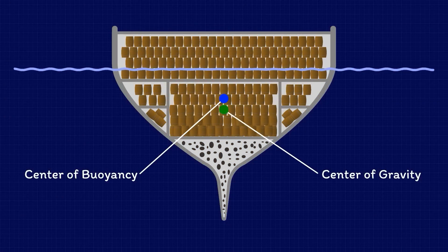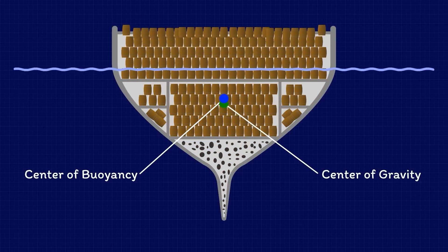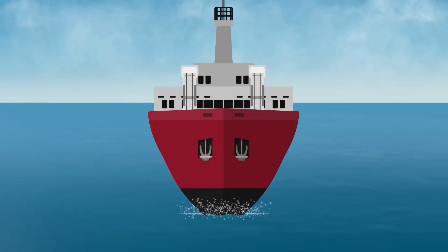They may not win races, but they win in efficiency. Every millimeter of steel, every curve of the hull, is designed with a balance between buoyancy, capacity, and safety in mind.